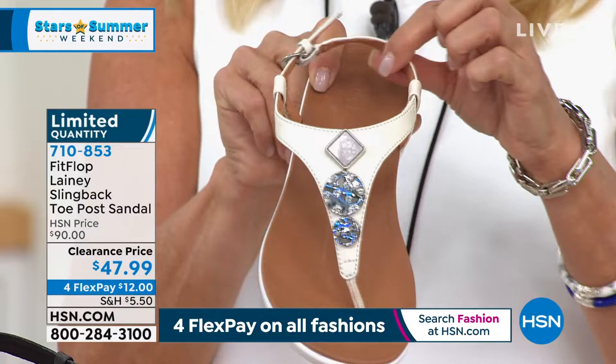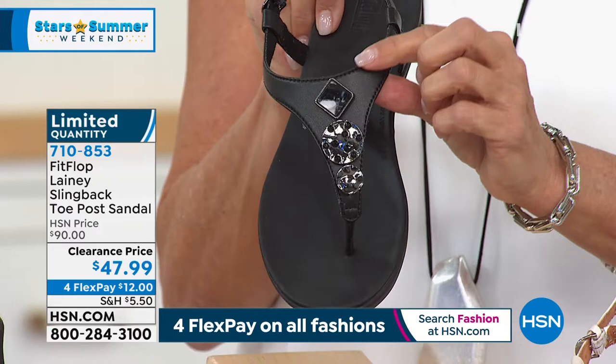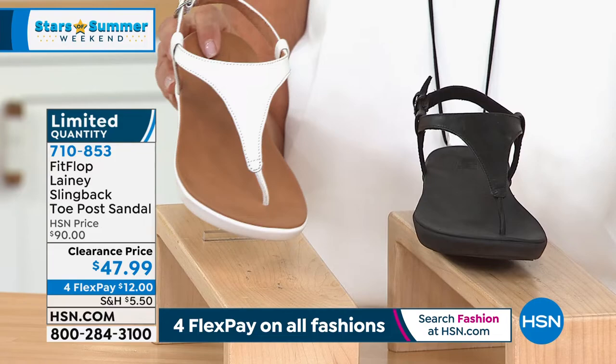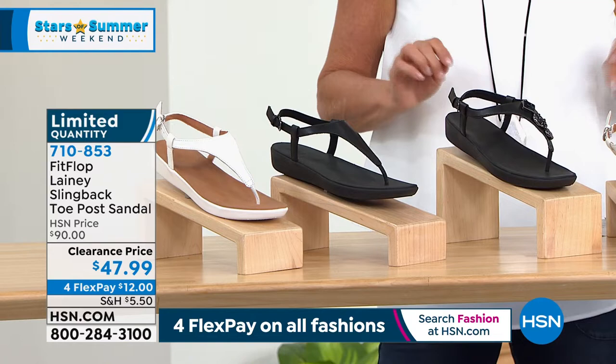We have sizes five through ten in whole sizes only, so go down a half size if you are a half size. Look at this one — called black — isn't that just gorgeous? Then the all black, which does not have gemstones. If you don't like the embellishments, you don't have to have it — still a great looking shoe. And then this one is called urban white. Stone is stone, urban white is urban white. If you do not want any embellishments, we have sizes five through eleven — clearance price, and when they're gone, they're gone.